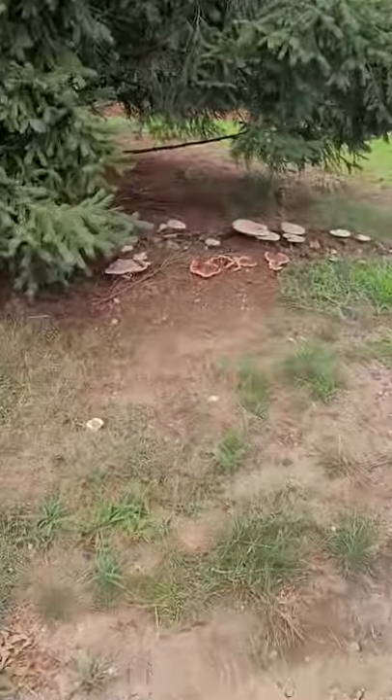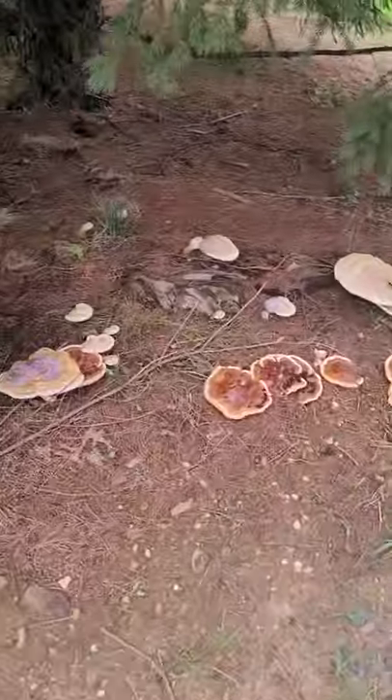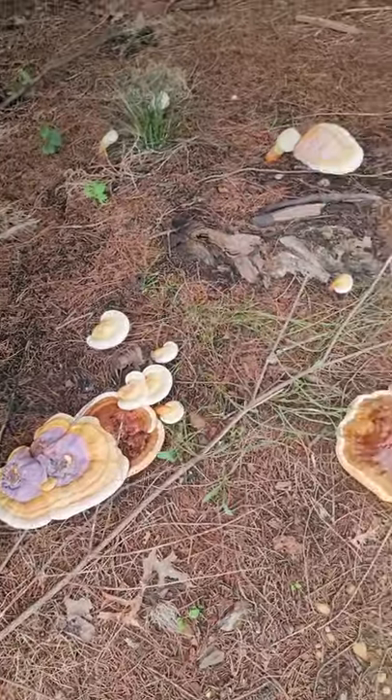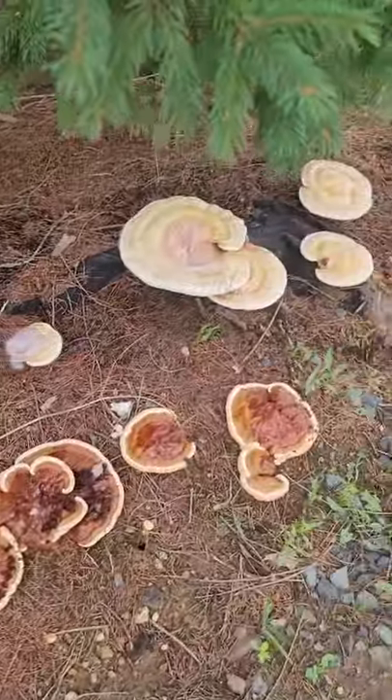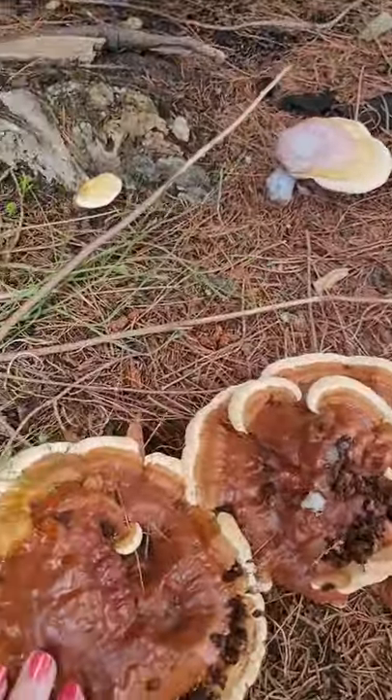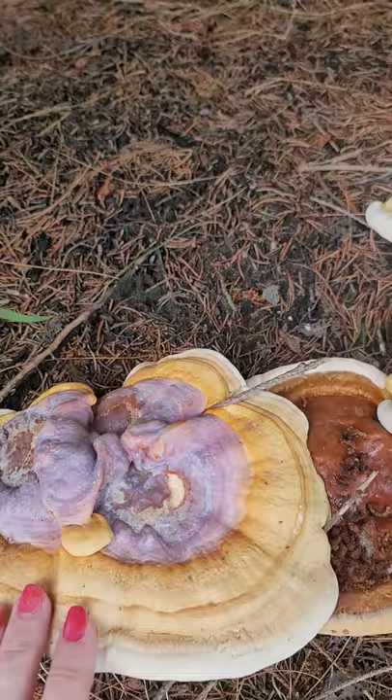Wow, look at this. Oh, how beautiful. A ton of Reishi. Tons of them. Oh my god, how beautiful. Look how big. And this one. Stunning.